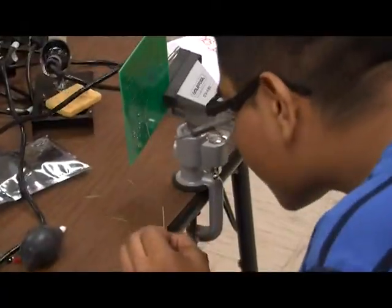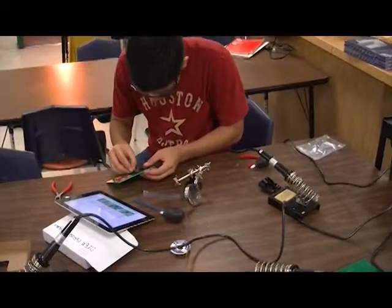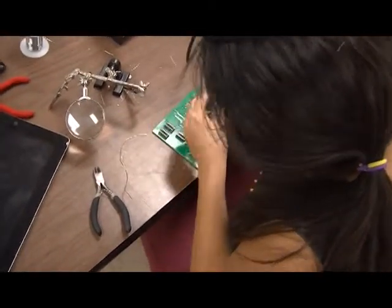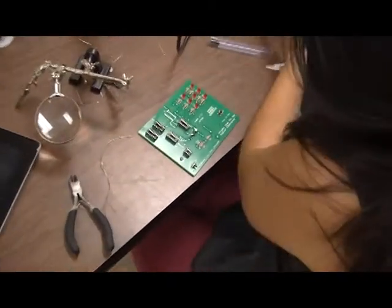You can see the students back here are working on the soldering. They're soldering a random number generator. They're putting together resistors, capacitors, and integrated circuits to make a little game that works like a dice.